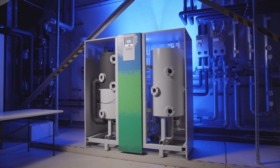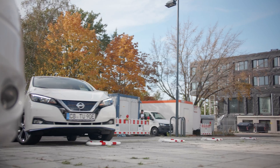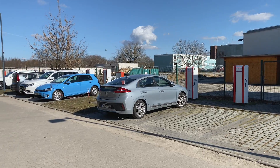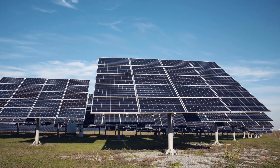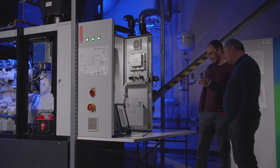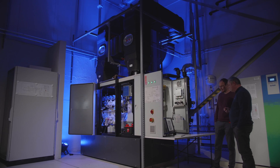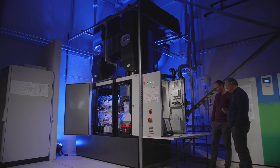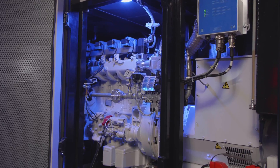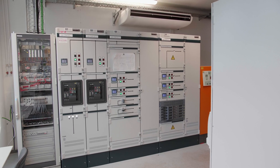As a third option for the use of regenerative surpluses, 15 charging stations are available with which electric vehicles of BTU employees or test vehicles can be charged in a grid-serving manner. Since regenerative generation from solar power does not enable a reliable and stable energy supply, a gas-powered reactive mini CHP was also set up in the microgrid, from which 40 kilowatts of electricity and 80 kilowatts of thermal energy can be extracted. At the heart of the microgrid is a measuring and control room in which all functions are monitored and switched remotely.